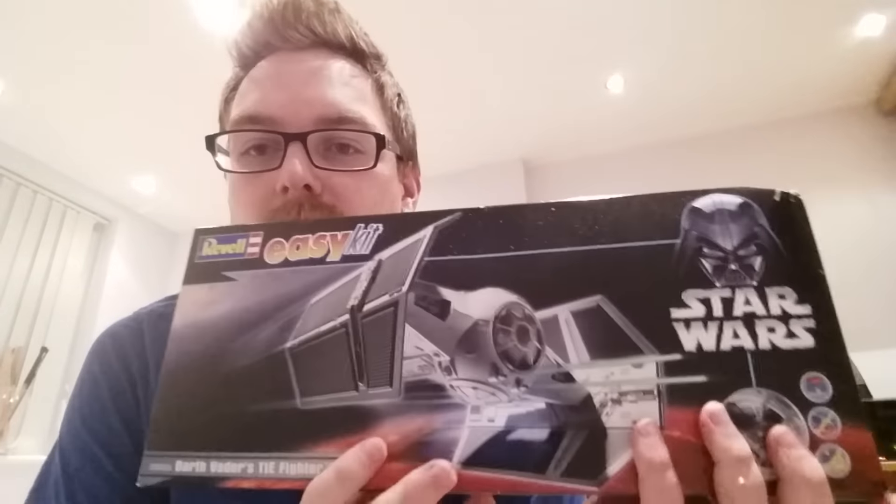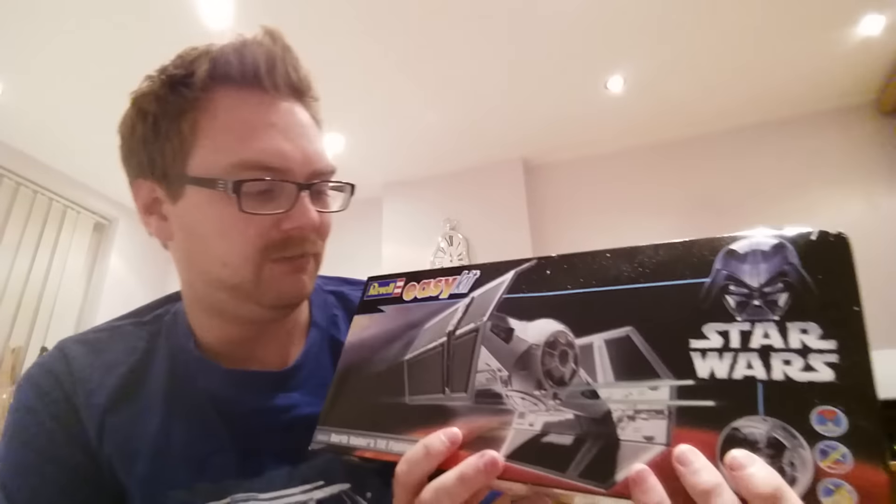Just to remind you that the prize draw is for this — it is the Revell Easy Kit Advanced TIE Fighter X1. In terms of scaling, I have actually found one that works with the TIE Fighters, which hopefully I'll be able to show you at a later date.